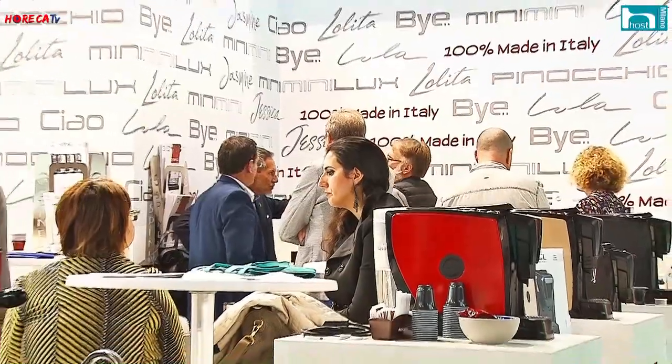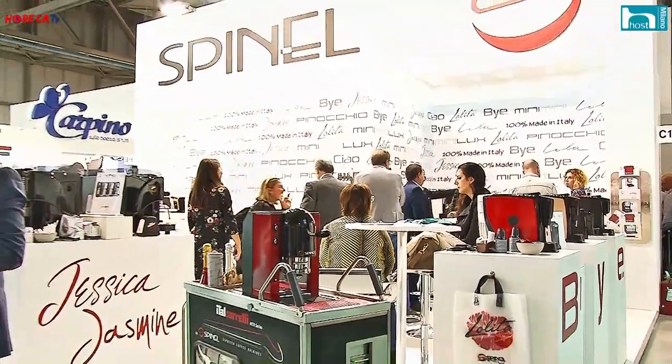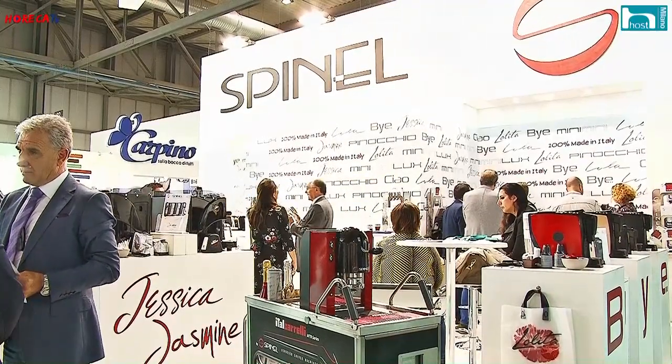Quali erano le esigenze che abbiamo ascoltato? Abbiamo cercato di avere una macchina con una capacità di serbatoio acqua adeguata: un litro e mezzo. Naturalmente, con un serbatoio da un litro e mezzo, bisogna avere anche a valle una capacità del raccoglitore capsule esauste adeguata: 18-20 capsule. Abbiamo eliminato i leverismi a molle nel sistema di chiusura della capsula, portando una funzione più robusta con il sistema CAM.